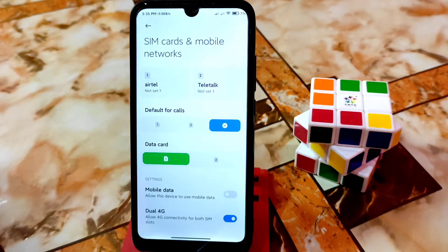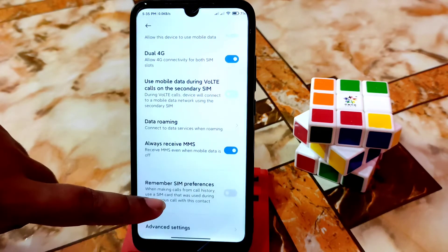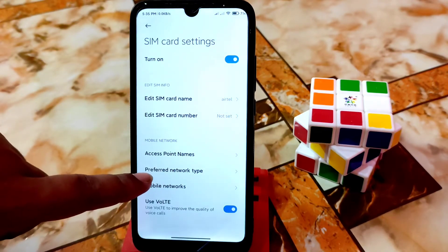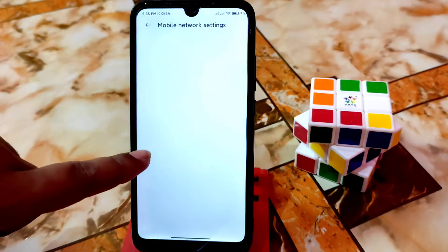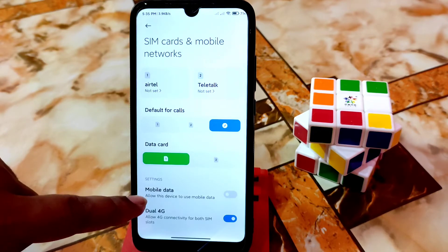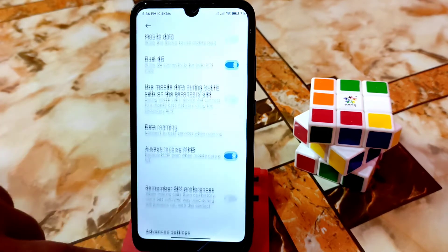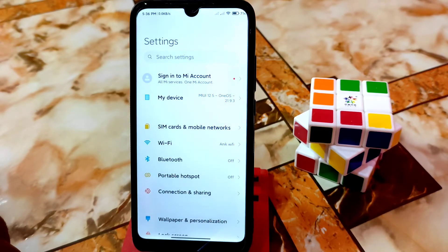There is only one bug remaining in this ROM which I could not fix and I think it won't be able to be fixed. But this is not a deal breaker — the only bug is that preferred network type is not working. You cannot change network like 2G, 3G — only 4G is working. Dual 4G is working, other things are working with no issues.